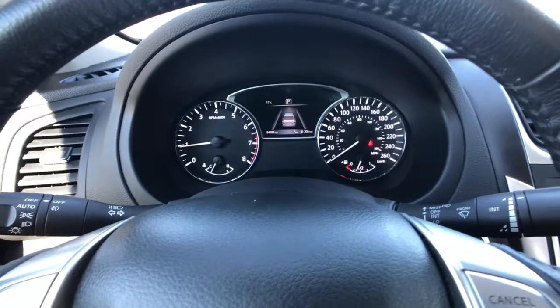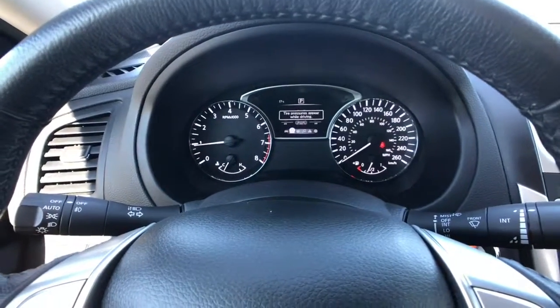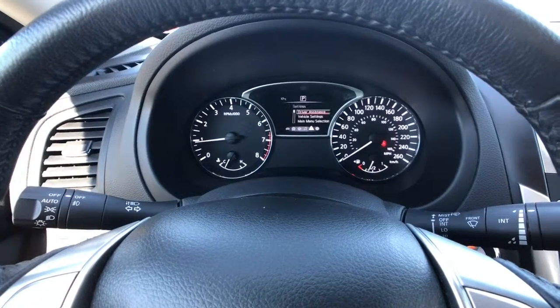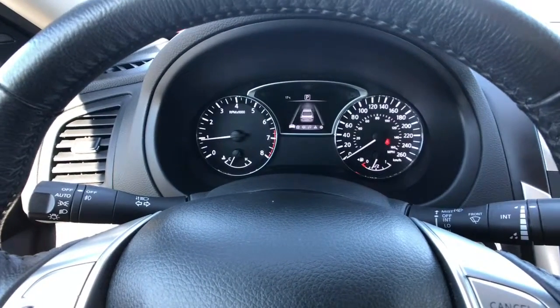Now this vehicle has 84,000 kilometers on it. Your heads-up display will tell you things like your tire pressures, trip computer, radio station playing, any warnings you have, any settings you want to change, and more.